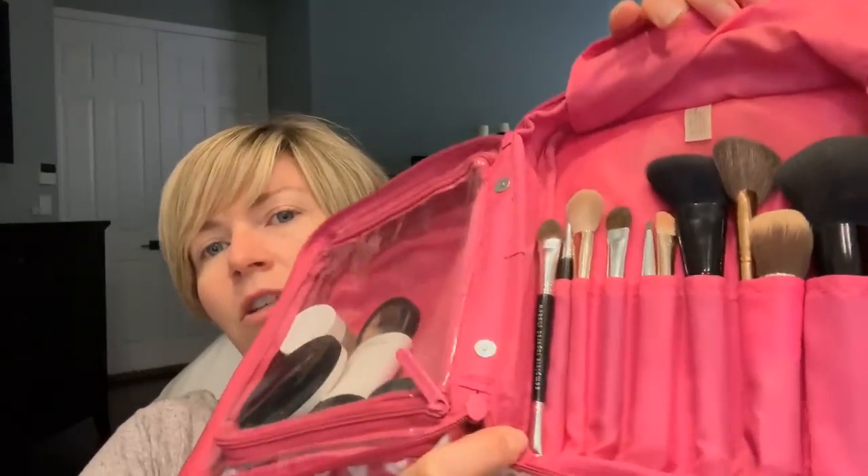I thought it would be really fun to show you guys what I brought along on my trip, and when I got home I had some packages waiting for me, so we'll do a little unboxing of those as well. Let's get started. I have this cute travel bag I got from a kit years ago that I ordered from QVC — it was from Bare Minerals. It has compartments: a pouch, a spot for brushes with slots, and a zipper compartment for more makeup products.